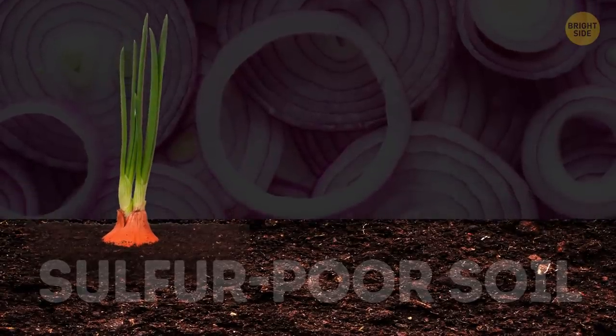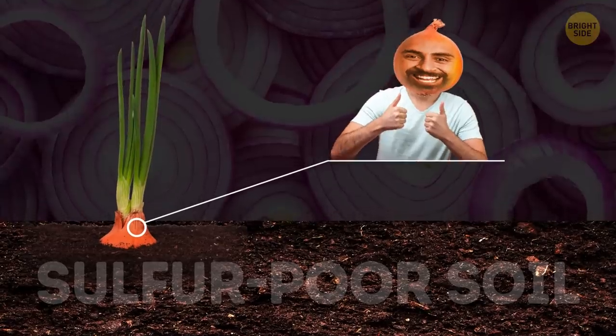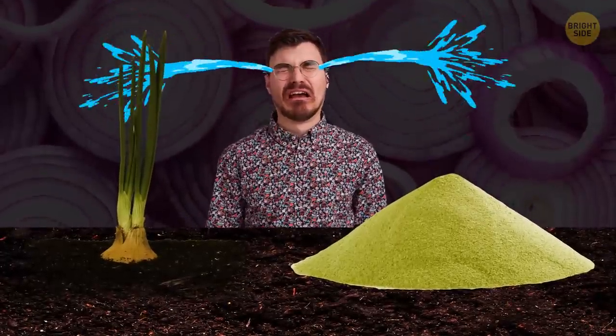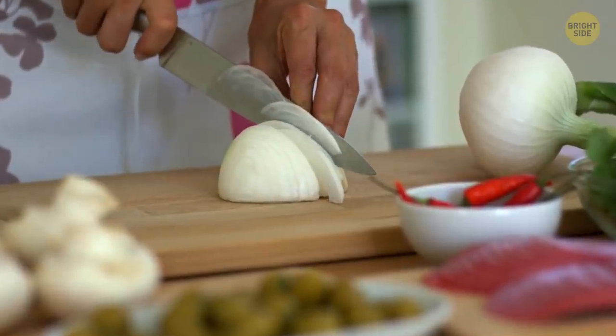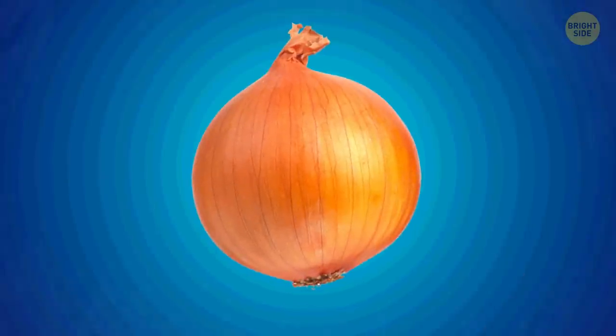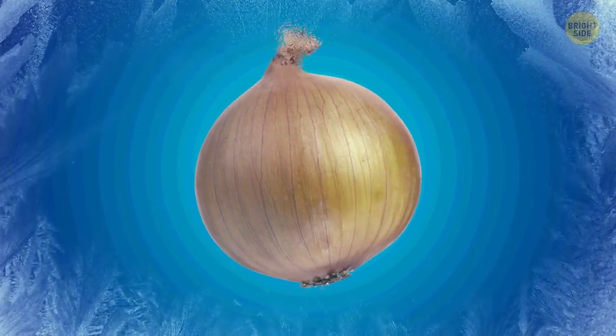If an onion was grown in sulfur-poor soil, its taste will be sweet and you won't shed a tear while cooking. If the soil is rich in sulfur, make sure there's a Kleenex box for you. When cutting an onion, rinse the knife with cold water to make your cooking tearless. You can also try chilling the onion — the cells will react slower and you'll cry less.